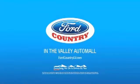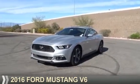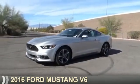Visit Ford Country in the Valley Auto Mall today. Presenting the 2016 Ford Mustang.